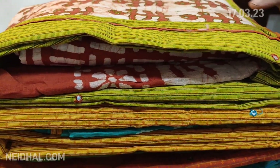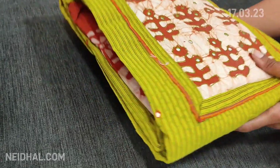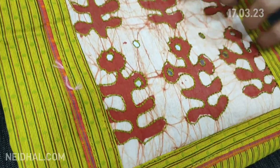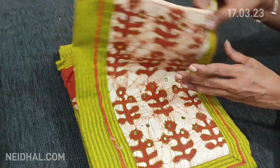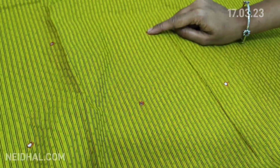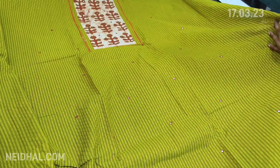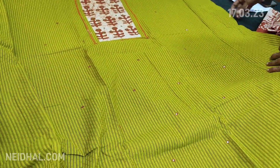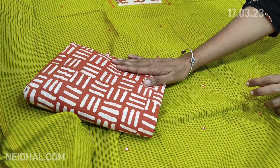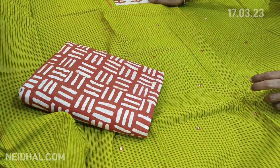Next we are going to see dress material in south cotton — new summer arrivals. This has a self-woven design in a light mossy green shade with a batik yoke highlighted with thread and foil work. There is also small foam mirror work on the yoke portion. The fabric is thin but not transparent, so lining is optional.